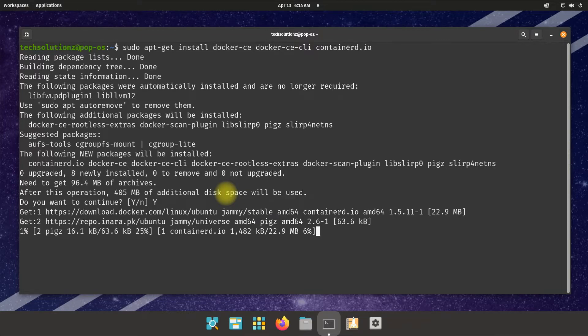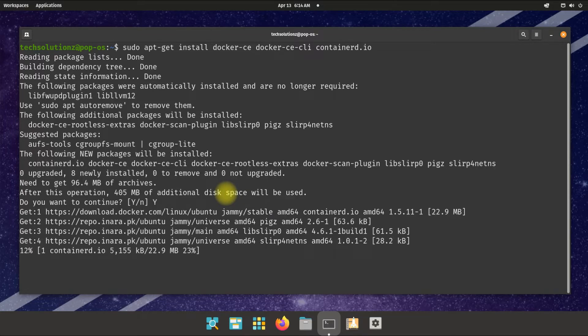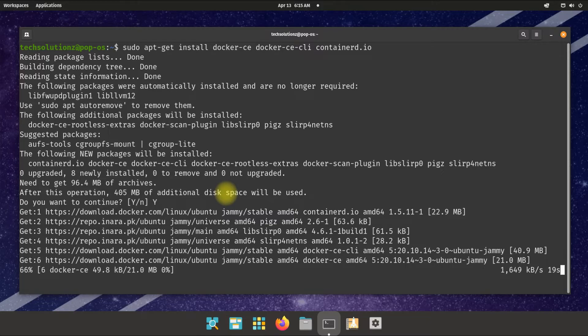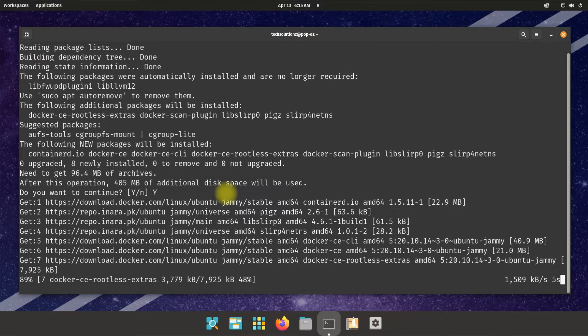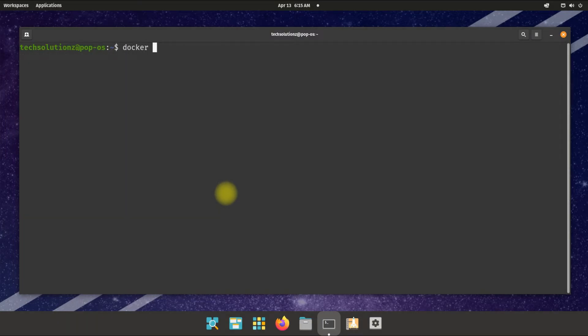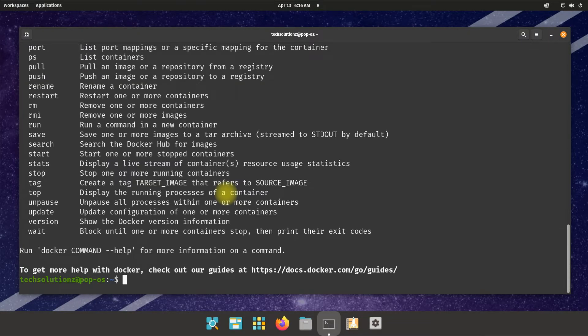This may take a while to install, so please have patience. Once it's done, you can check Docker's installed version as shown. You can also list all the Docker commands available.